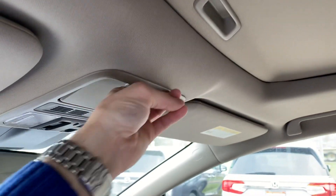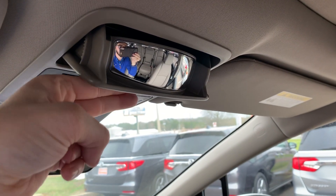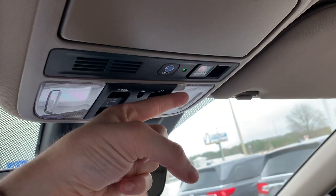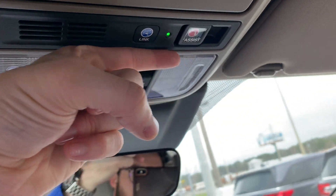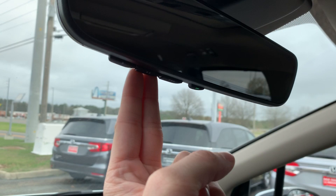Sunroof, both tilt and full open. A place to store your sunglasses with a built-in mirror to keep an eye on the back seat. You'll also have the Honda Link and assist buttons. On your auto-dimming rear view mirror you will have the HomeLink garage door opener.